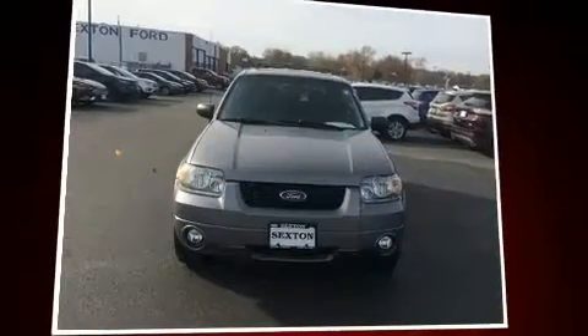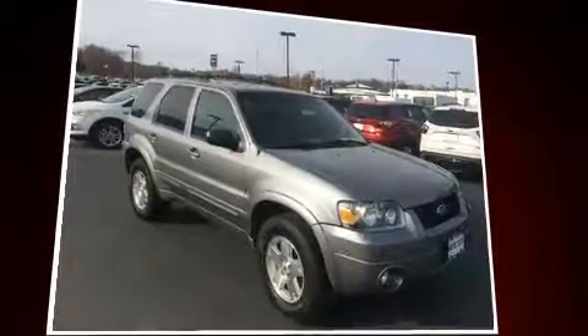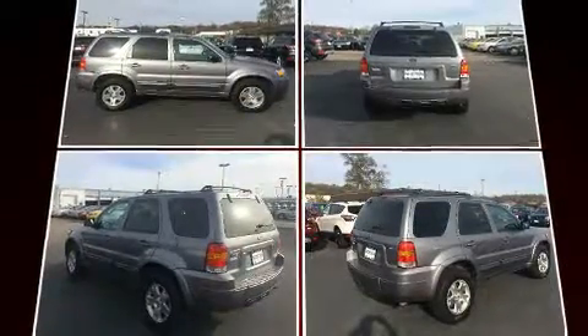The 2007 Ford Escape. Under the hood, you'll find a six-cylinder engine with more than 200 horsepower, providing a smooth and predictable driving experience. Four-wheel drive allows you to go places you've only imagined.